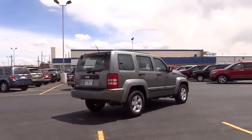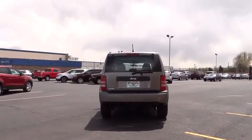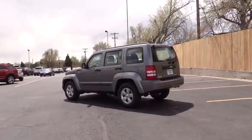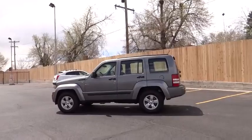2012 Liberty. The Jeep Liberty is quite capable off-road, one of the best in its class. Compared to the Jeep Patriot and Compass, the Liberty is more of a true Jeep with off-road prowess and bold, upright styling, and is priced below $20,000.